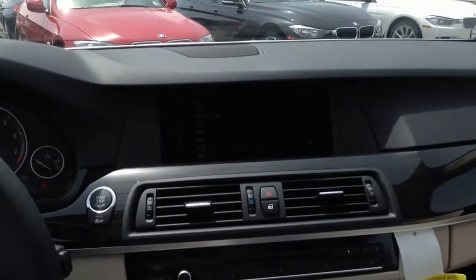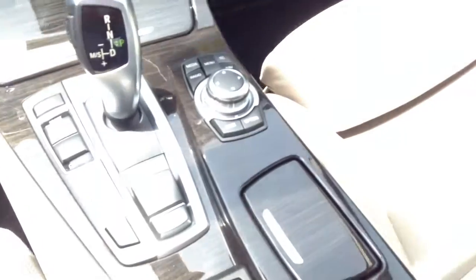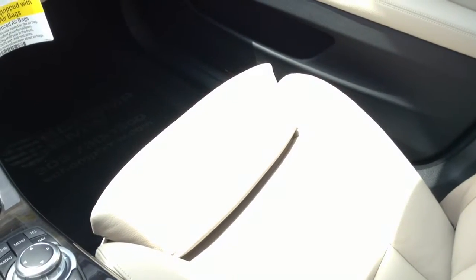You do have the navigation system, that's an option. iDrive controller, nice beige interior. Give me a call if you have any questions — I'm going to send you a video of this one and the other one.